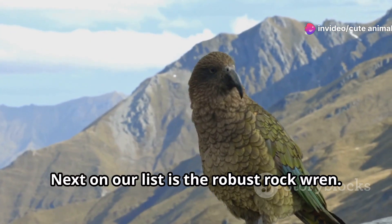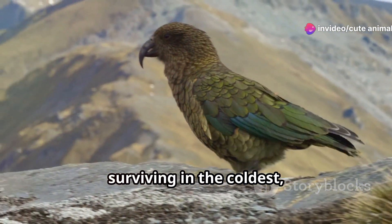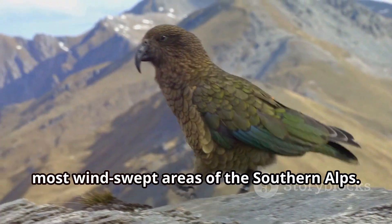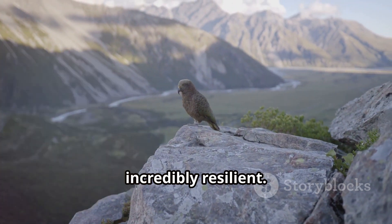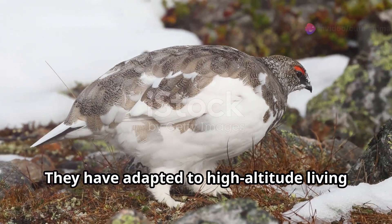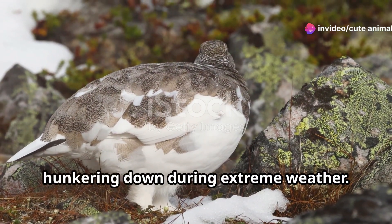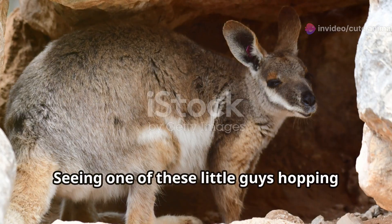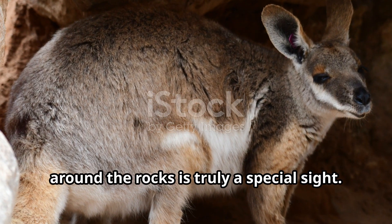Next on our list is the robust rock wren. Imagine a tiny bird, no bigger than your hand, surviving in the coldest, most windswept areas of the Southern Alps. Rock wrens are ground nesters and are incredibly resilient. They have adapted to high-altitude living by building well-insulated nests and hunkering down during extreme weather. Seeing one of these little guys hopping around the rocks is truly a special sight.